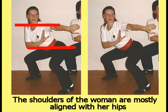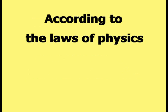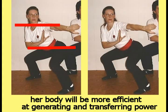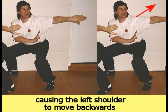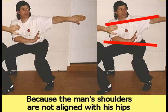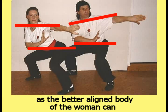The shoulders of the woman are mostly aligned with her hips. The human body is a machine that must obey the laws of physics. According to the laws of physics, something that is aligned will be more efficient than something that is not aligned. Because the woman's shoulders are mostly aligned with her hips, her body will be more efficient at generating and transferring power. The man's shoulders are not aligned with his hips. The man's shoulders have rotated to his left, causing the left shoulder to move backward while the right shoulder is forced forward. Because the man's shoulders are not aligned with his hips, his body will not be able to generate and transfer power as efficiently as the better aligned body of the woman can.